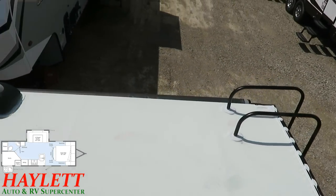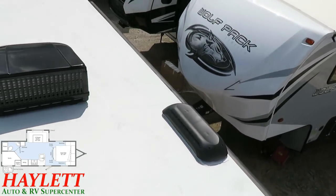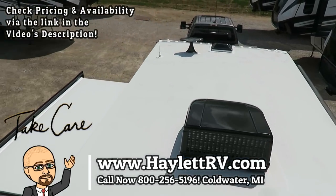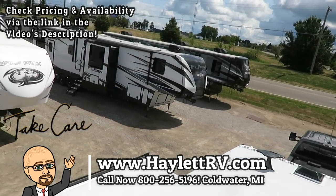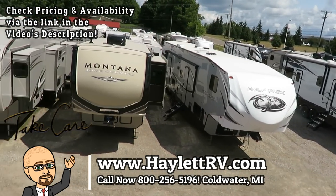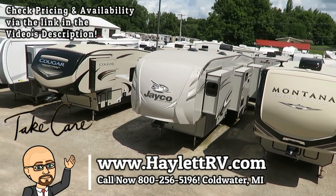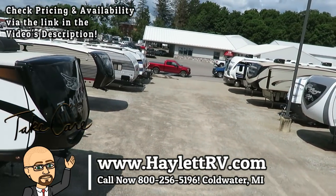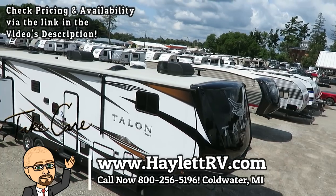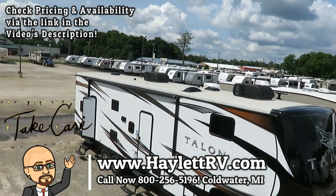In terms of any brand here at Haylitt RV, Winnebago has among, if not the very best, service records. So whether it's hitching pieces, parts, trades, financing, truck and trailer package deals, RV delivery, and everything between — we do it all except for hidden dealer fees here at Haylitt RV of Coldwater, Michigan. So take care, stay safe, have fun, and happy camping everyone.